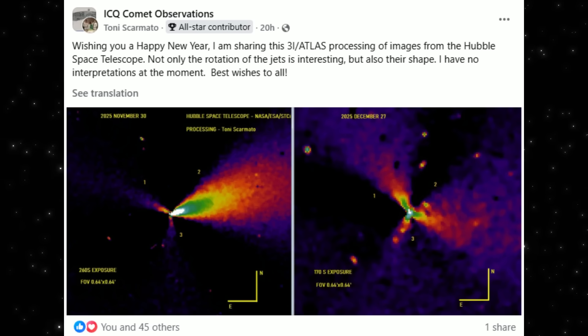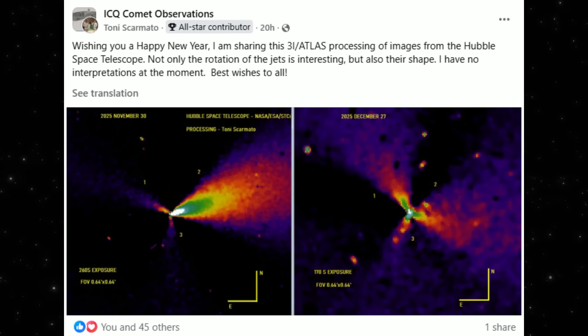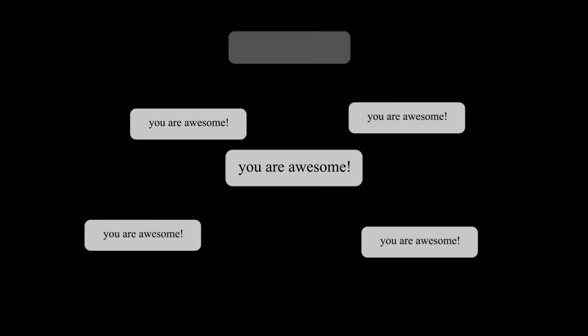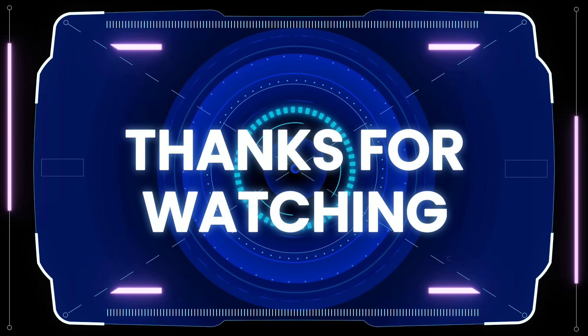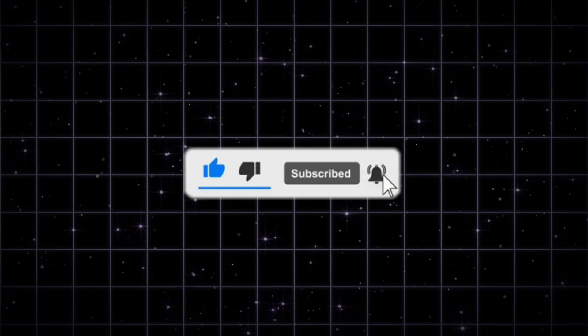So here's the real question: are we watching rotation? Changing surface activity? Or a transition in what this object is releasing as it moves away from the sun? Let me know what you think. And if you want to follow this object as the data evolves, subscribe, stay curious, and we'll keep tracking what the images actually show. No shortcuts.